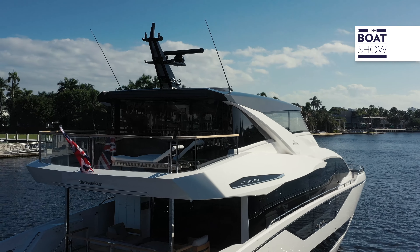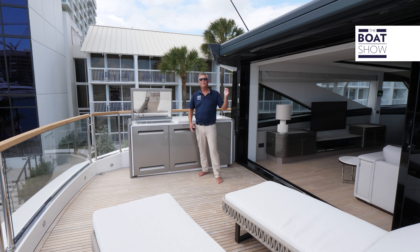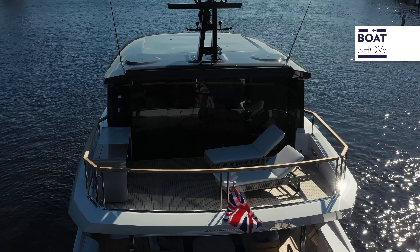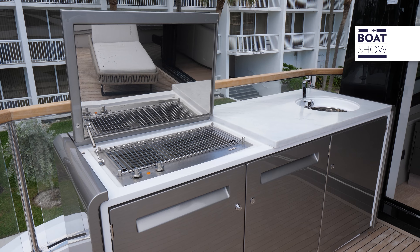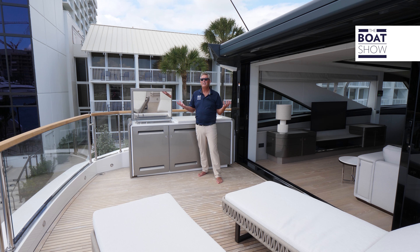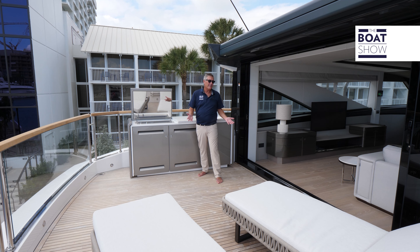Up here on the upper deck, you can relax in the sun or press a button and throw out the shade. We have a couple of shade loungers — movable furniture so you can relax any way you want. We have a beautiful summer kitchen with a grill, ice maker, and a couple of refrigerators. Then we step inside through a four-way glass enclosure so we can be watertight and safe on the inside — one level living.